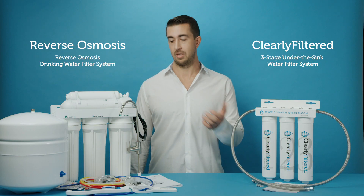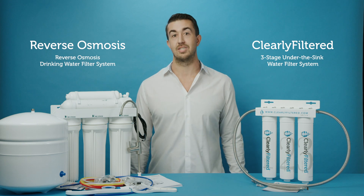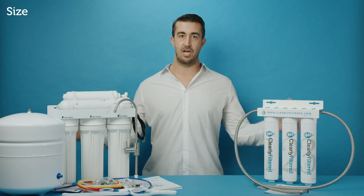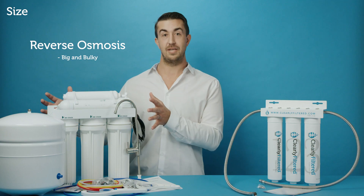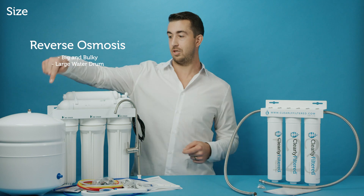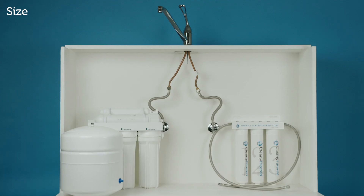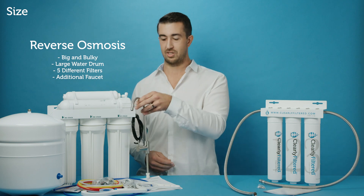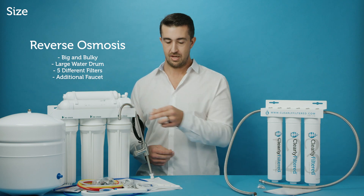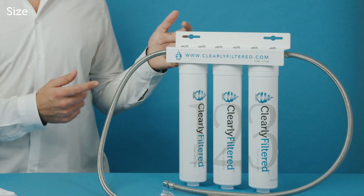First off is size. If you look at these two systems, they're not even similar in terms of size. The reverse osmosis takes about half the space underneath your sink — it's got a huge drum to store water, five different filters — and you're even talking about space above your sink to install faucets and things like that.